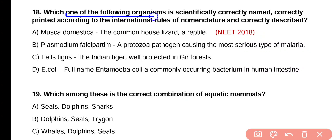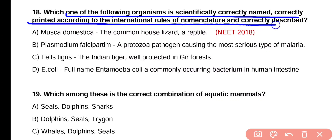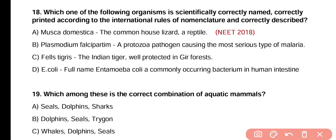Question number 18. Which one of the following organisms is scientifically correctly named, correctly printed according to international rules of nomenclature, and correctly described? Option A: Musca domestica — common house lizard and a reptile. Option B: Plasmodium falciparum — a protozoan pathogen causing the most serious type of malaria. Option C: Felis tigris — the Indian tiger well protected in Gir forest. Option D: E. coli — full name Entamoeba coli, a commonly occurring bacterium in human intestine. Correct answer is option B — Plasmodium falciparum, a protozoan pathogen causing the most serious type of malaria.